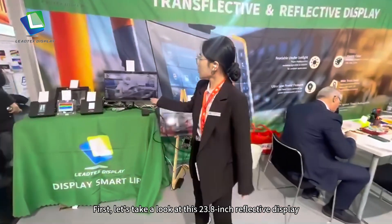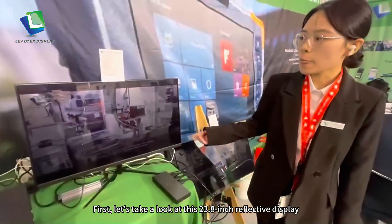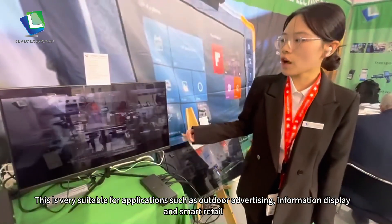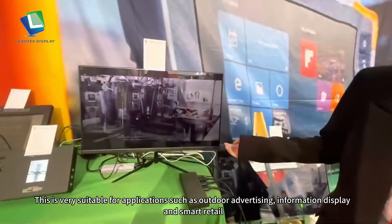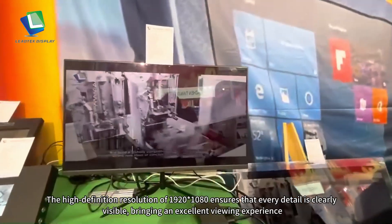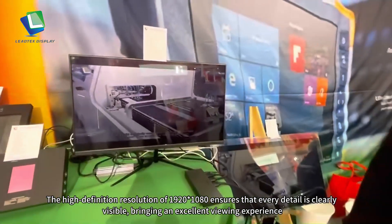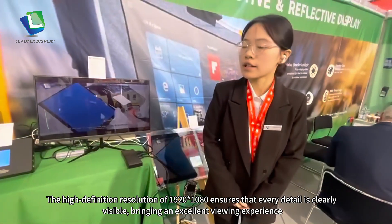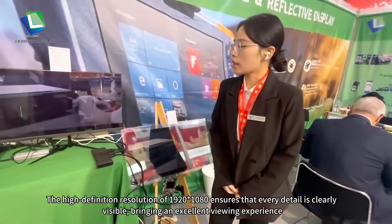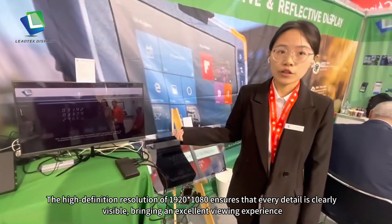This product is very suitable for outdoor advertising and display information. The full sheet resolution of 1920 and 1080 ensures that every detail is clearly visible, which is a really excellent view experience.